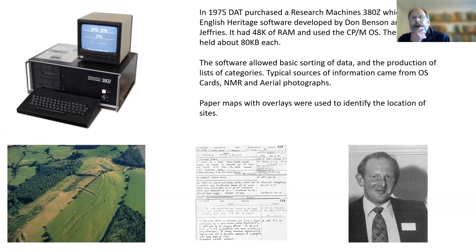In 1975, Dyfed purchased a Research Machines 380Z. Some of those early computers were surprisingly expensive — the Gwynedd Trust spent over three thousand pounds on a computer. They used largely the software developed by English Heritage, particularly Joe Jeffries, who had been working with Don Benson in creating this.